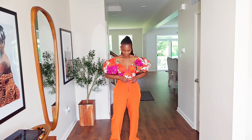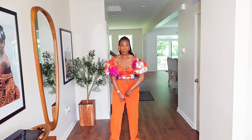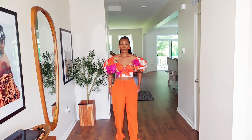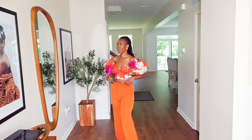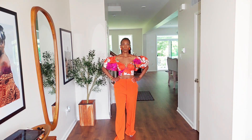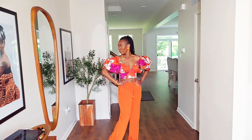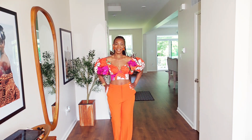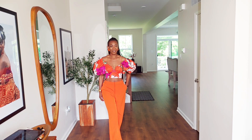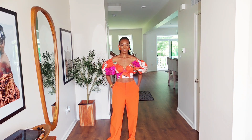The second way: I changed it up and wore it with some orange pants to pick up on the yellow-orange on the shirt, keeping the top the same. I got these pants from Halston, and I can wear them with so many other tops — that's why I like buying separates. These pants can go with another top and bring more versatility to my closet. What do you think about the second look — would you style it like this?